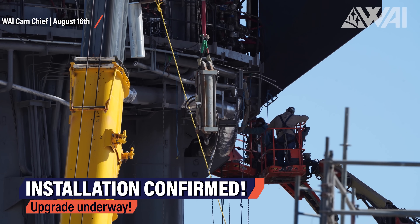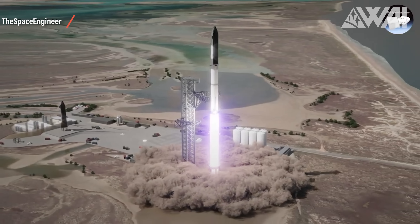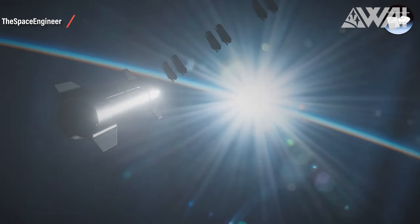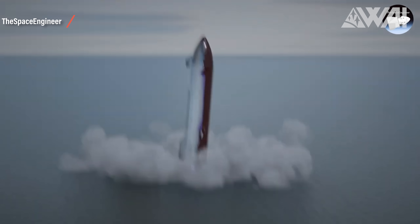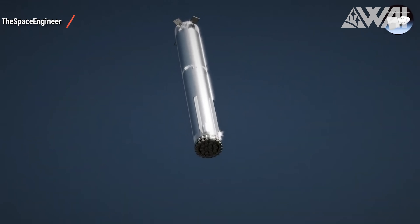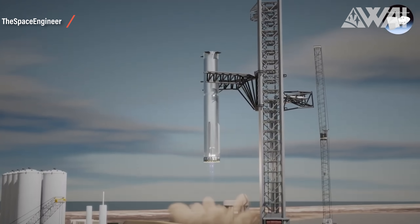The information that SpaceX might actually attempt a booster catch came from their FCC filing last month. In it, they described how exactly the first orbital Starship flight would play out. Ship 24 will fly up together with Booster 7. After separation, the Starship will continue on a ballistic trajectory, likely deploy one or multiple Starlink satellites, and then re-enter above the Pacific Ocean and perform a soft water landing north of Hawaii. Booster 7 will head back towards Boca Chica. If everything works out and the telemetry SpaceX receives from the booster looks okay, the idea described in the FCC filing would be to attempt a catch on the first flight.